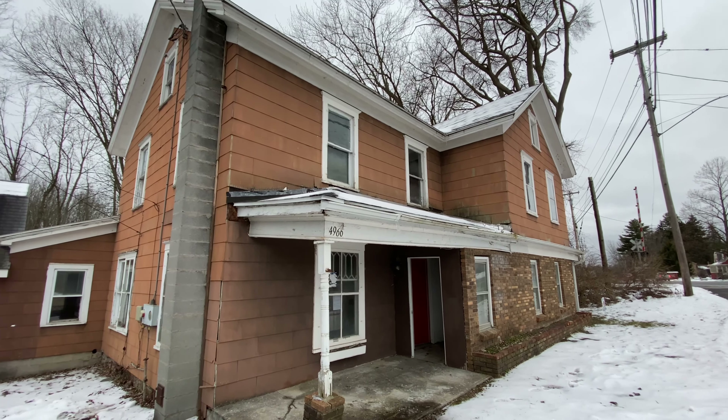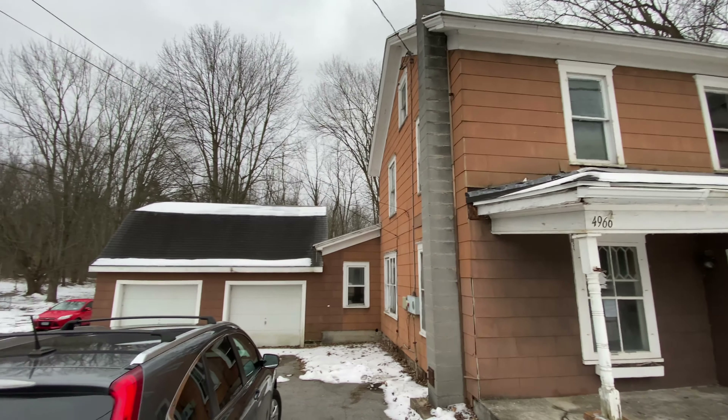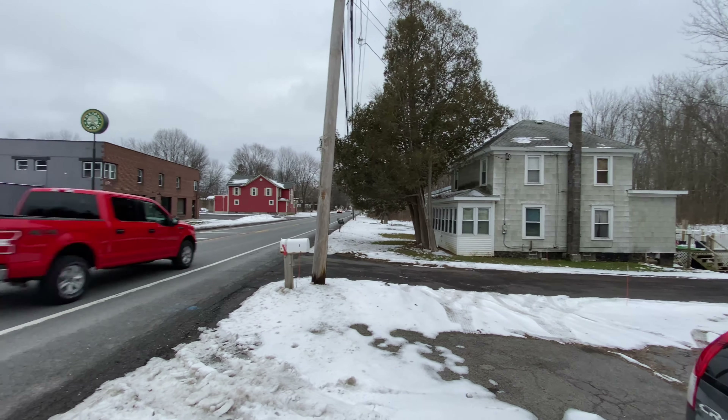Hey everybody, John Adolfo here. Welcome to a HUD home located at 4966 State Route 31 in Clay.